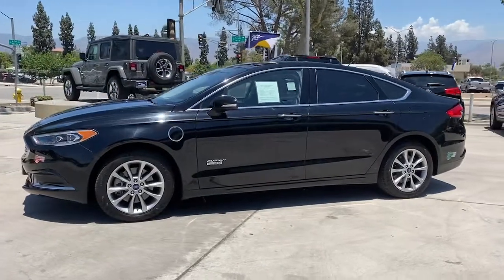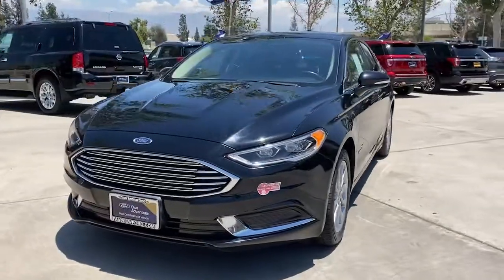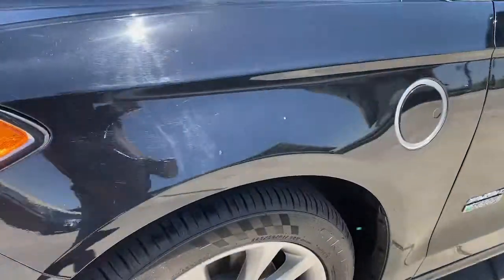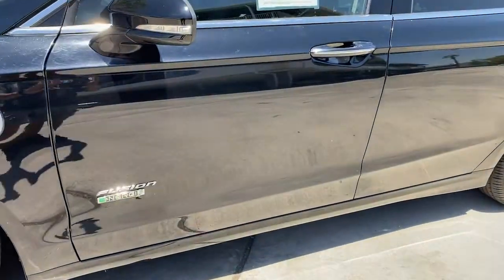These are just some of the great options this vehicle comes with: keyless entry, backup camera, power passenger seat, satellite radio, keyless start, remote engine start, heated mirrors, aluminum wheels, power driver seat, and steering wheel audio controls.